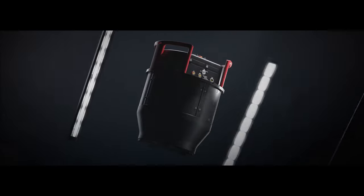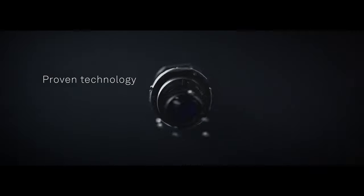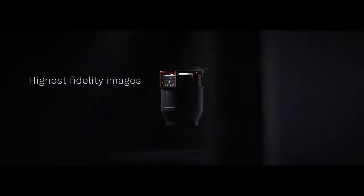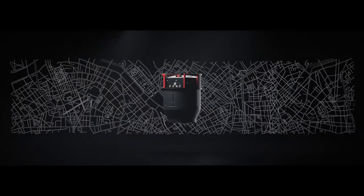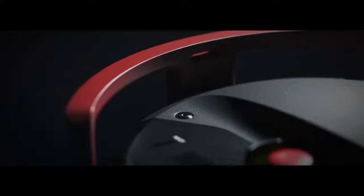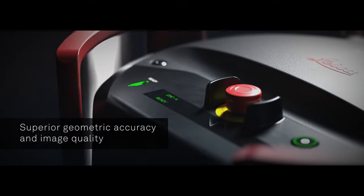The DMC4 continues Leica Geosystems' tradition of combining industry-leading optics with precision mechanics to deliver the highest fidelity airborne images. Over 31,000 pixels across swath maximize collection efficiency and deliver unprecedented geometric accuracy and image quality.